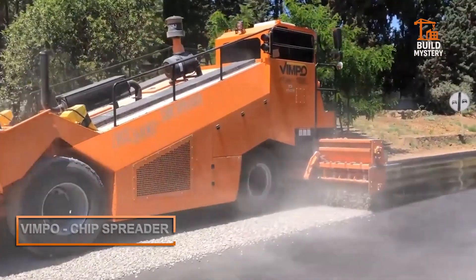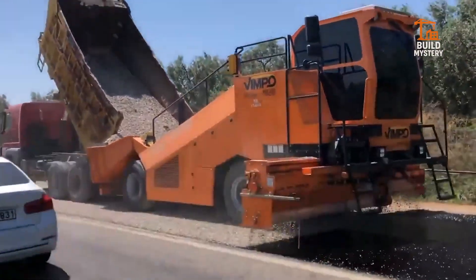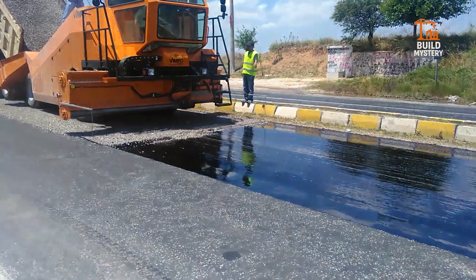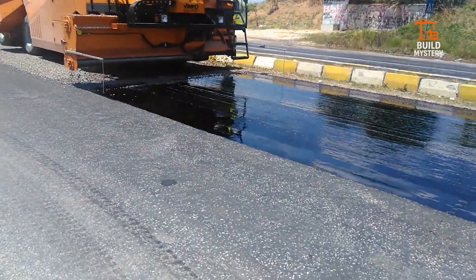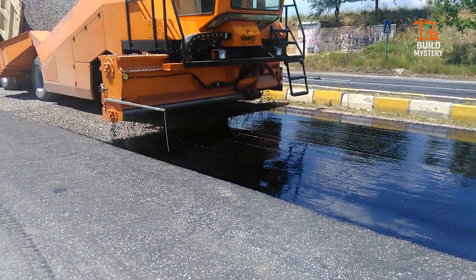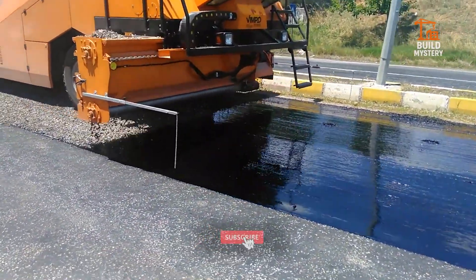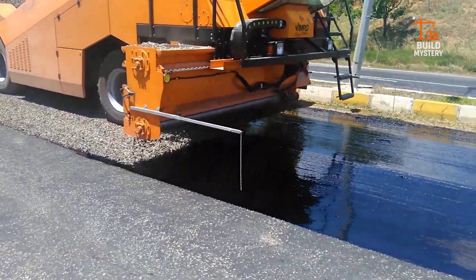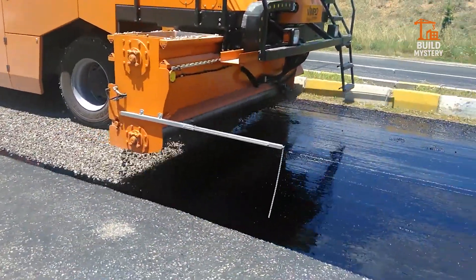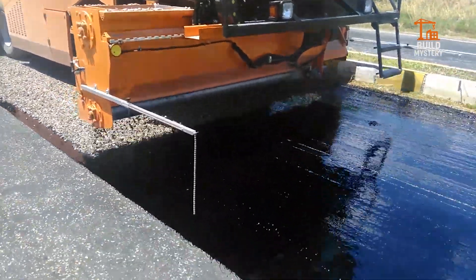This is the VIMPO Chip Spreader — Turkish engineering for perfect road surfacing. Built by VIMPO, it evenly spreads gravel chips over fresh asphalt with pinpoint control. A wide hopper feeds the material onto a rotating spreader, covering every inch at a steady rate. Operators adjust flow and width on the fly for total accuracy. It saves time, cuts waste, and locks in durable, skid-resistant roads. The VIMPO Chip Spreader: smooth roads delivered with mechanical precision.